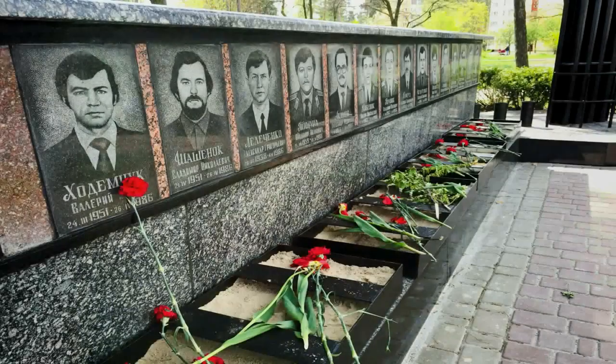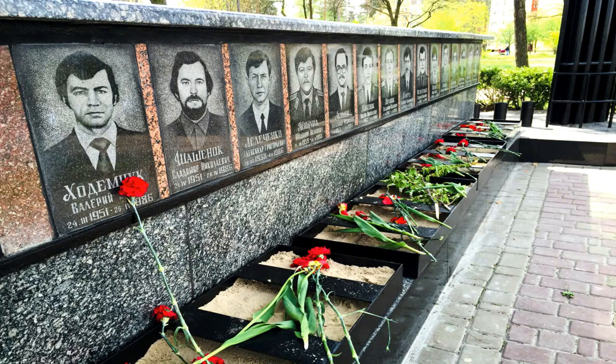The liquidators are credited for reducing the effects of the fallout and with their bravery, they probably saved thousands of lives. Some liquidators received lethal dosages of radiation as they worked without proper protection. About 29 of them died shortly after, and had such high levels of radioactivity in their bodies that some of them had to be buried in lead coffins.